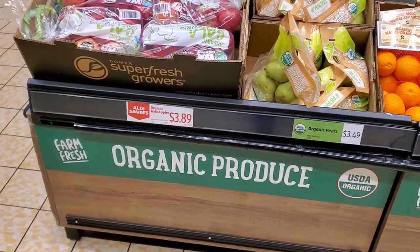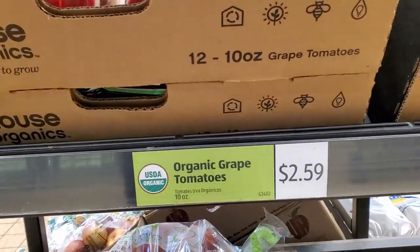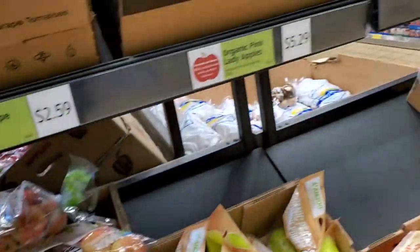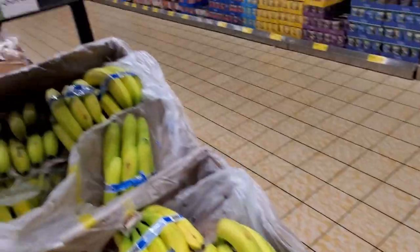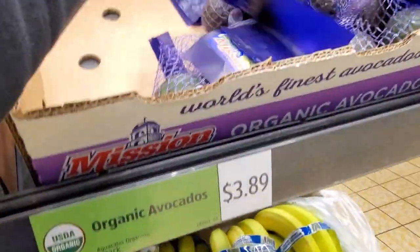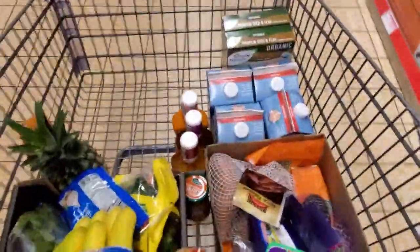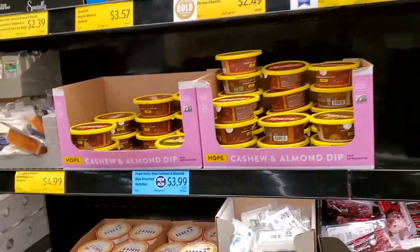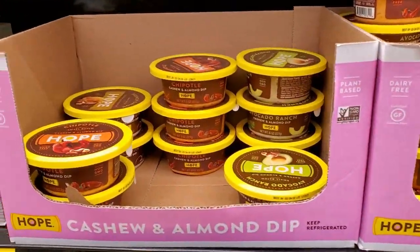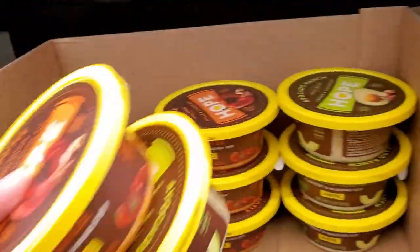Let's see what else we have here — this is the organic section. Some organic tomatoes, grape tomatoes, and some bell peppers. I almost missed the avocados — very nice. I will be getting all three of these: chipotle, avocado, and French onion.